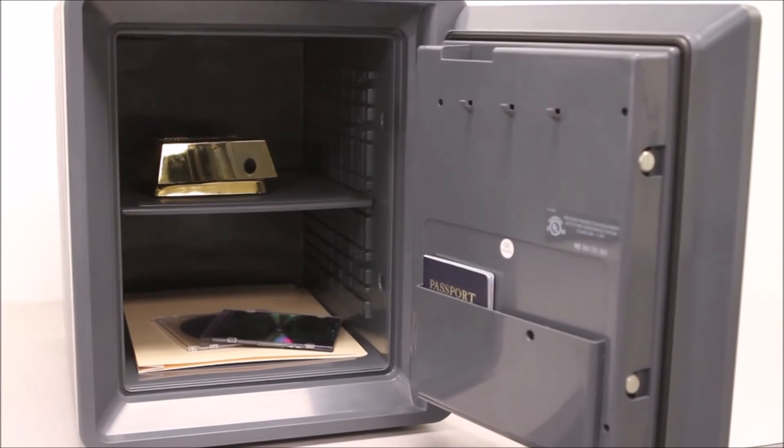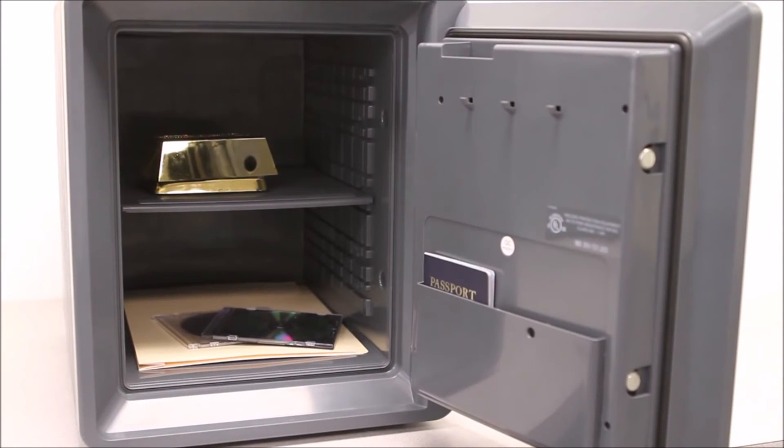The safe has been tested by an independent testing lab and verified to protect digital media from fire damage, including memory sticks, CDs, DVDs, and external hard drives.